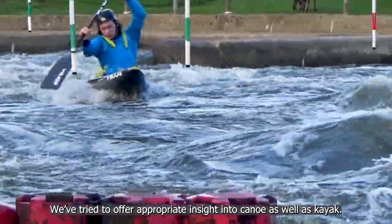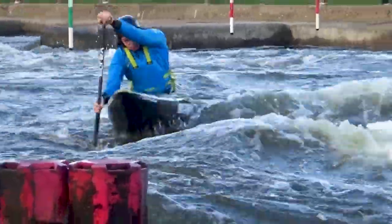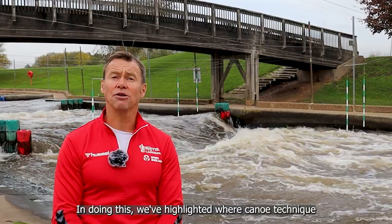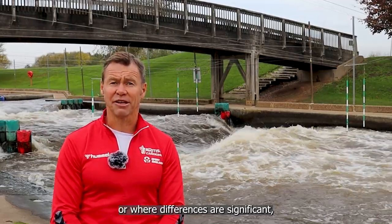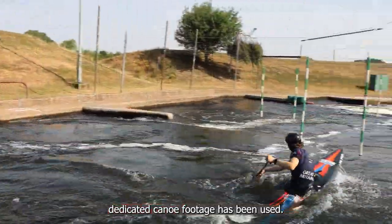We've tried to offer appropriate insight into canoe as well as kayak. In doing this we've highlighted where canoe technique may vary from the kayak example being watched, or where differences are significant, dedicated canoe footage has been used.